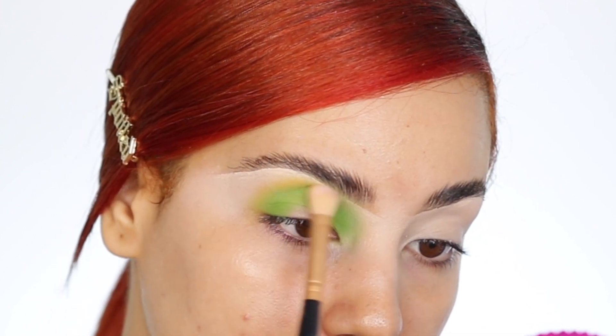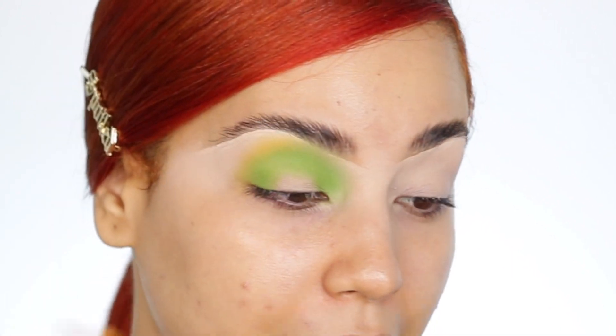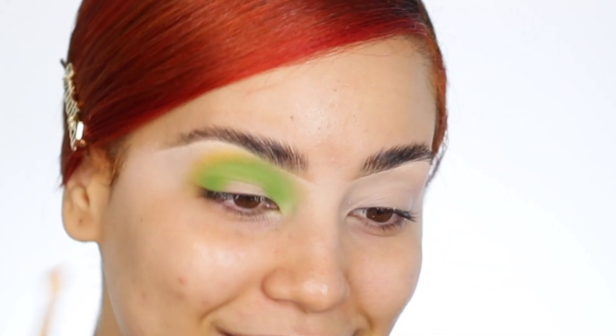I'm just adding the yellow to the outer corners — far out of the eye, as you can see. By the way, I don't know what I'm gonna do with my hair today. I'll show you guys my outfit and all that good stuff, so make sure you stay around.